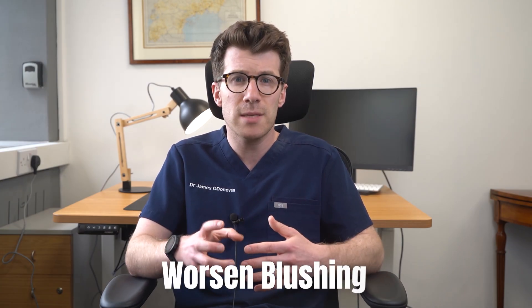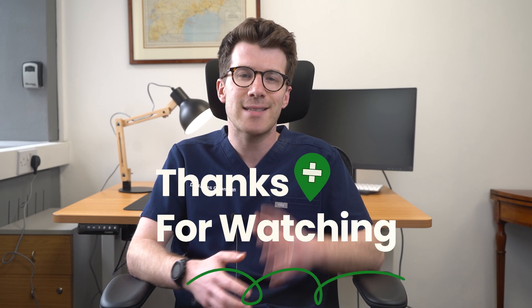Some medicines can worsen blushing, so your doctor might adjust your medication accordingly. For more detailed information and additional resources, please check out the links in the description box of the video. Thanks for watching — until next time, bye.